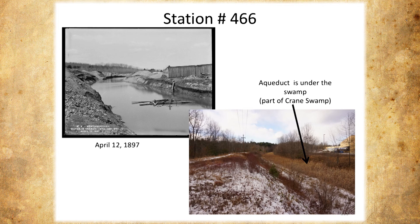You can see where it turns, and this is the same exact picture. I thought this was the aqueduct. No — it's under the swamp at this point. That's why it's flooded. They had to deal with the fact that the water from Crane's Swamp was getting in there. So it's under the swamp.